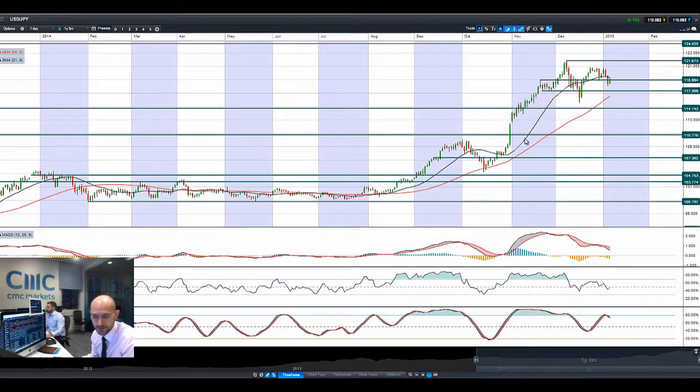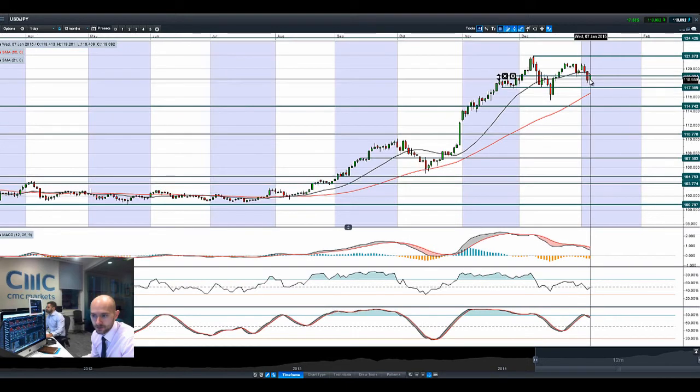Looking at Dollar Yen, you'll be able to see that move right there — ticking its head above potential resistance at 119, but potentially capped by that 21-period SMA. The other technicals are quite neutral apart from the slow stochastic, which has still got a crossover that may seem to be negative in the short term.